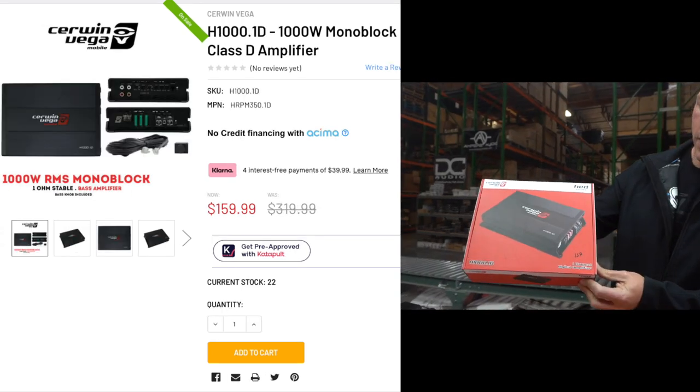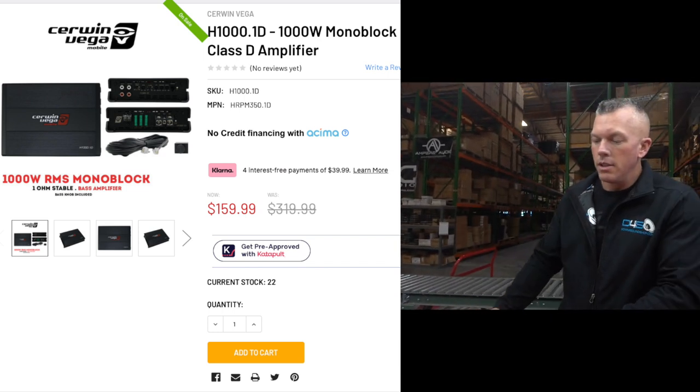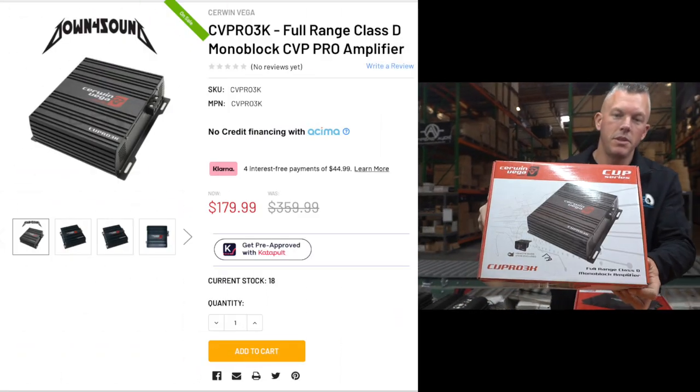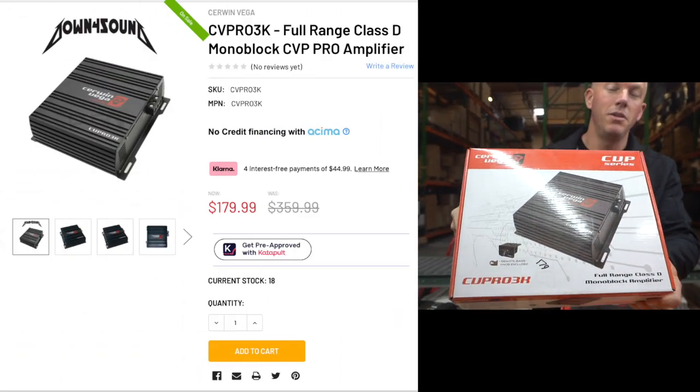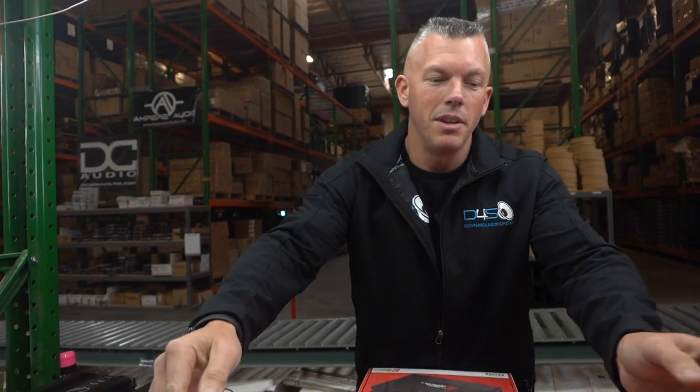Got a one channel, 1,000 watt amp for $159. And we got the CVPro 3K for $179. Bananas — you're not going to beat that anywhere.